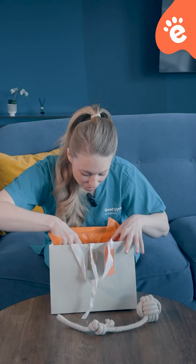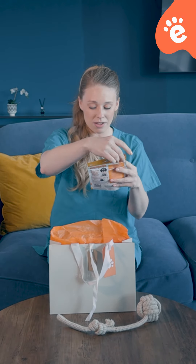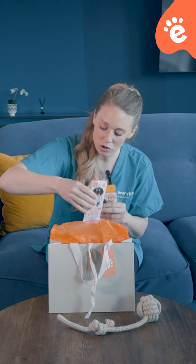Then we've got some treats — we've got some nutter bites. Dogs love peanut butter; it's considered a really high reward treat for them.